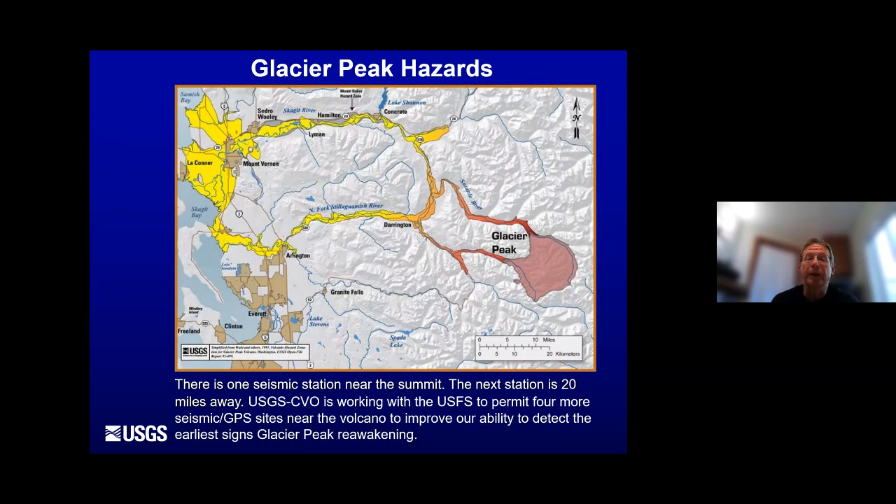The hazard map for Glacier Peak shows lahars flowing down the Sauk, White Chuck, and Suiattle drainages towards Darrington. In the past, flows have gone down the North Fork Stillaguamish, and more recently just down the Suiattle into the Skagit. There is one seismic station near the summit — about three miles away — and the next station is another 20 miles away. So it is the third most active volcano in the Cascades, the second most explosive, and the monitoring there is not good. But USGS and the Cascades Volcano Observatory is working with the Forest Service to permit four more seismic and GPS stations at that volcano.